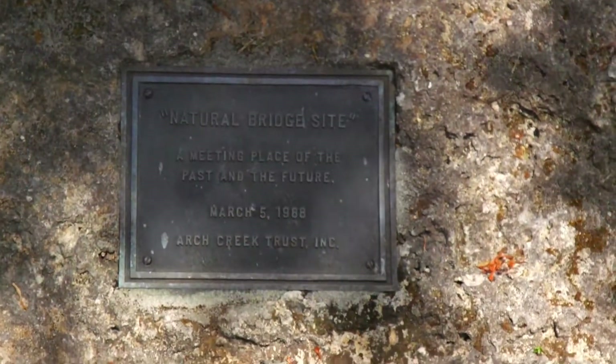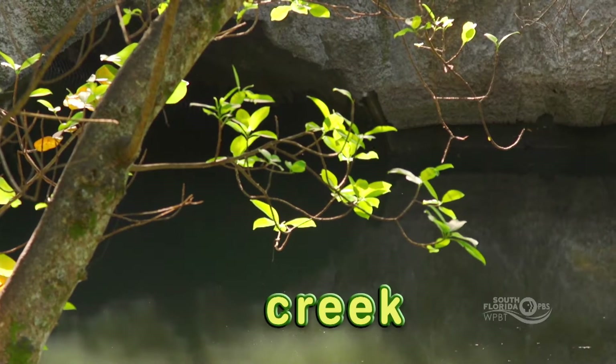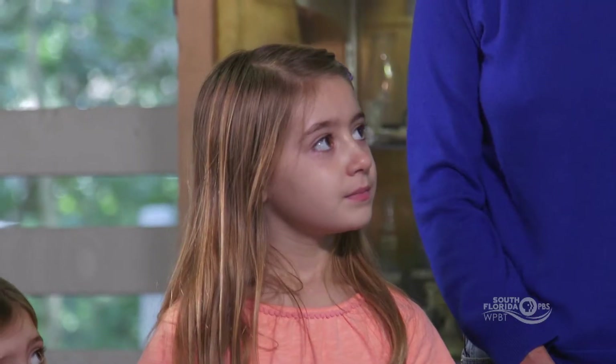What is Arch Creek Park? Arch Creek Park is the site of a natural bridge. We had an archway that was made by nature and it went over the creek out there, and it attracted people for thousands of years. Two thousand years is as far back as we know — the Tequesta Indians lived here two thousand years ago amongst the natural bridge.